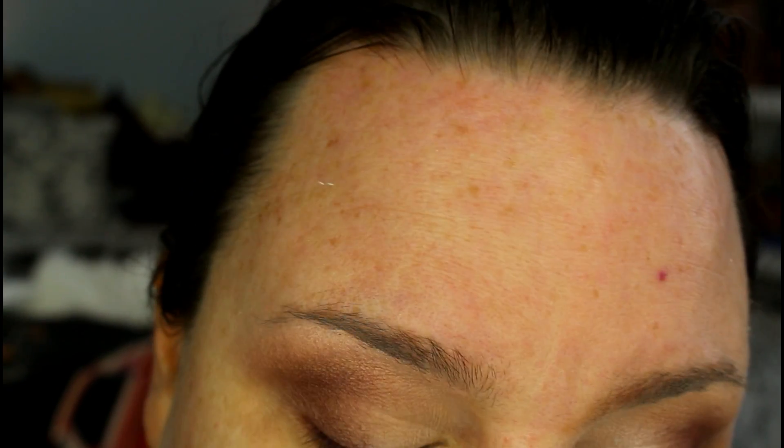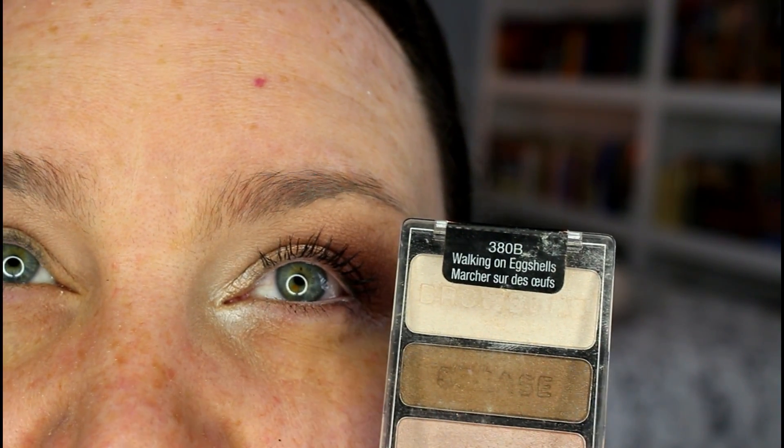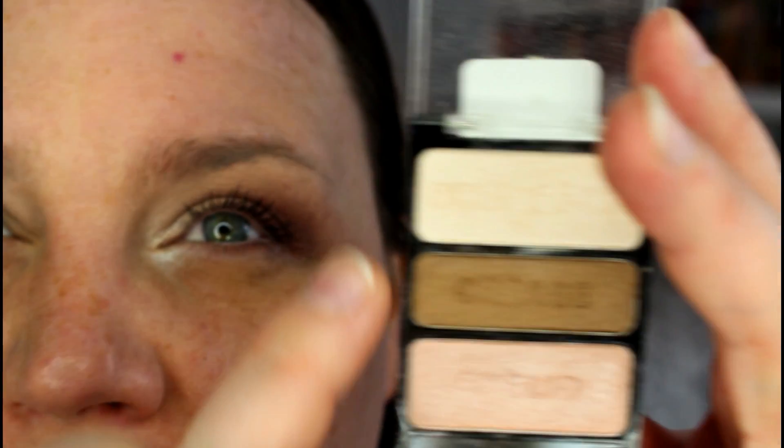I'm going to pick up that Wet n Wild fluffy brush again with no more product and just soften up that blend and really even it out. Building up that color, then going back in with that fluffy brush — because if you really want that seamless blend, sometimes you just have to take the extra steps. Now going into the Walking on Eggshells trio. I'm taking a Sephora precision shadow brush and picking up that eyelid shade.